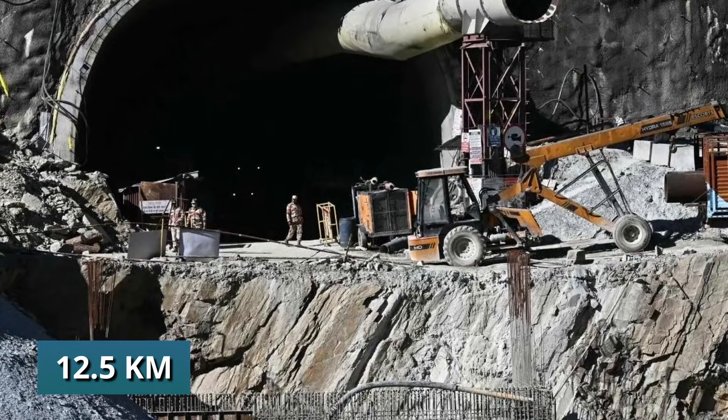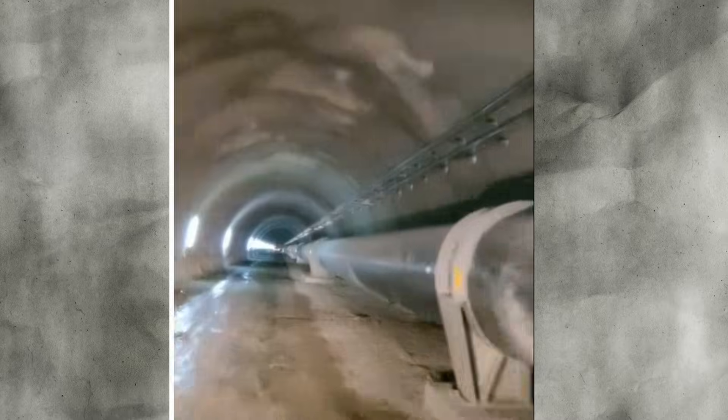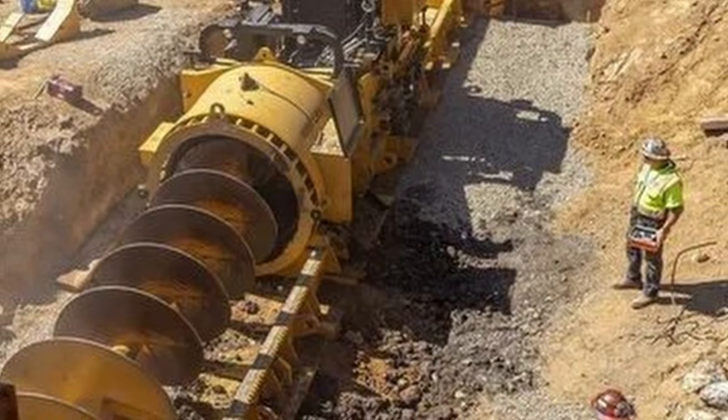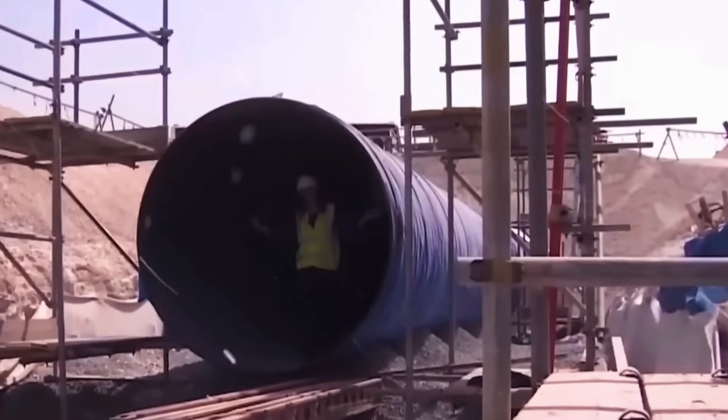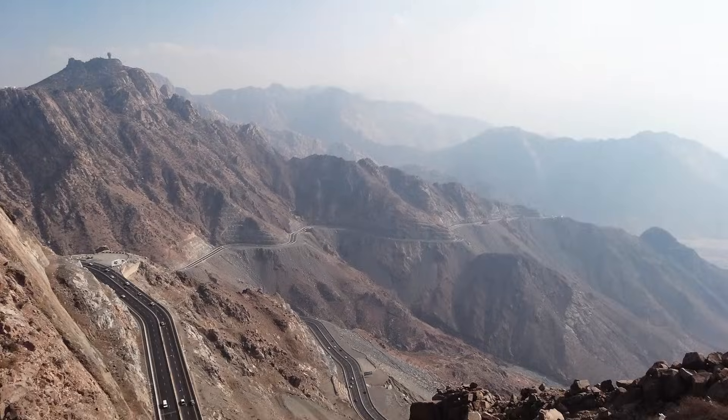Wide as a house, drilled with precision to keep the water's flow just right — steep enough for gravity, shallow enough for the pumps. Two massive boring machines finished it in 19 months, saving 40 kilometers of pipe and slashing energy use by 15%.